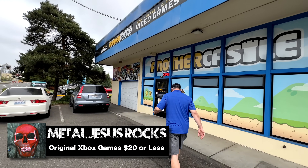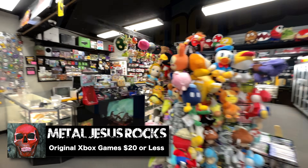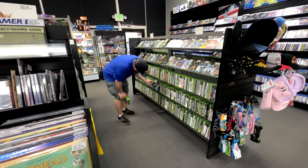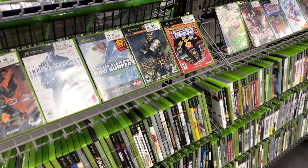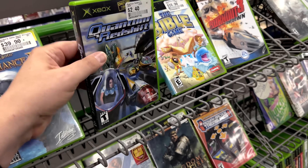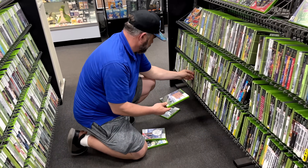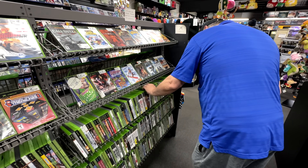Hey guys, Metal Jesus here. Recently I was out game hunting with my buddy, the immortal John Hancock, and we noticed that the price of original Xbox games is starting to go up a bit, which got us thinking that it might be a good time to do a video where we recommend some original Xbox games that are really fun to play, that you can still get for around $20 or less. So that's what we're gonna do in this video and I think you're gonna love it. Let's take a look.